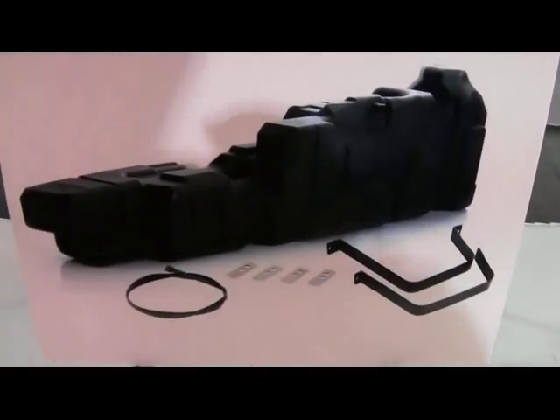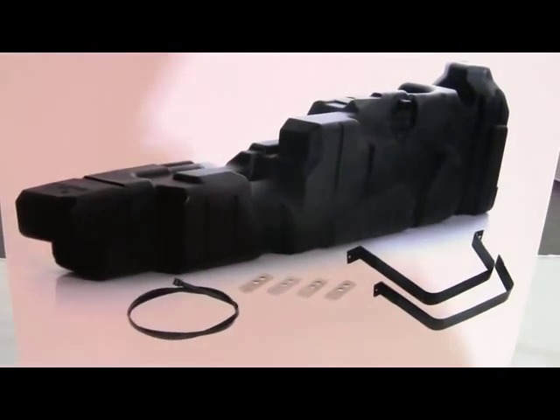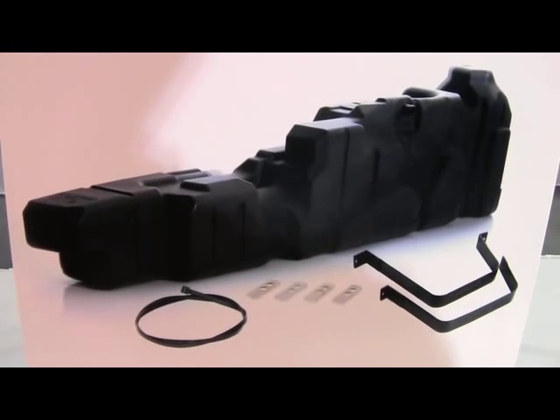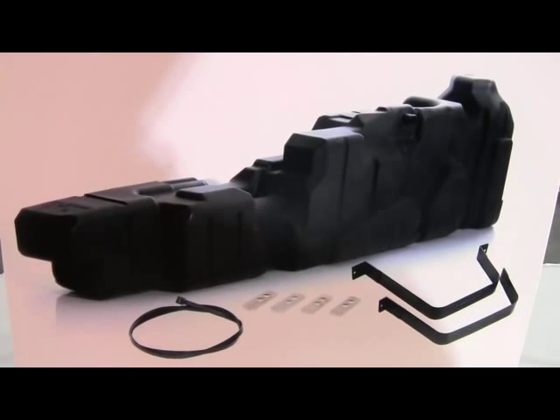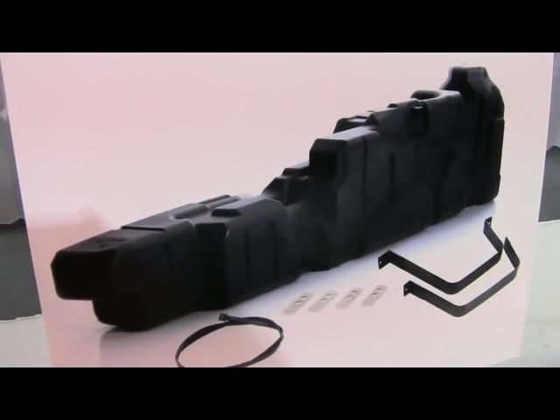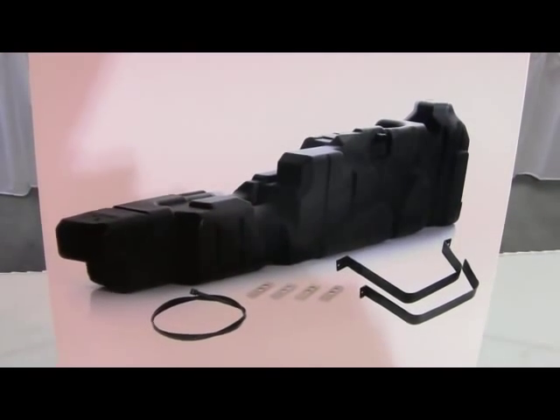2011 SEMA New Product Showcase from Titan Fuel Tanks. We have the extra large direct replacement fuel tank for the 2011 General Motors Crew Cab short bed diesel pickup trucks. 57 gallon capacity, made of military grade cross-linked polyethylene.